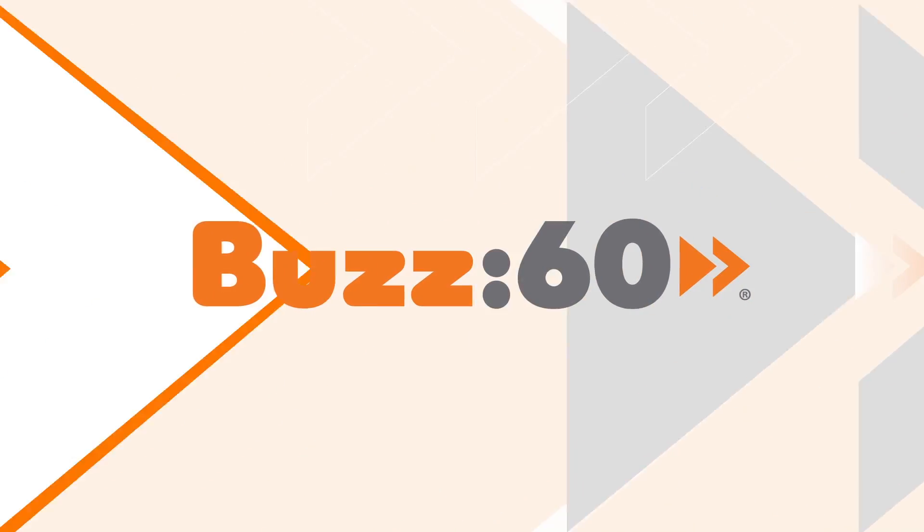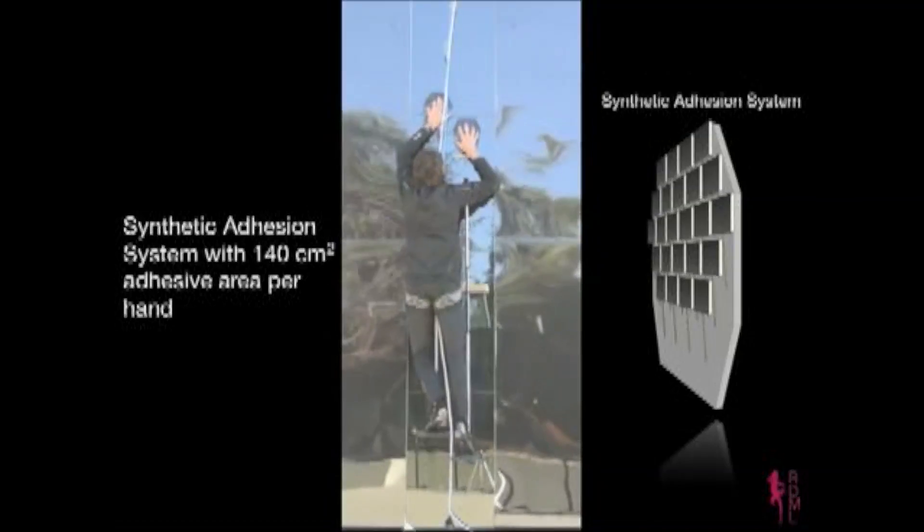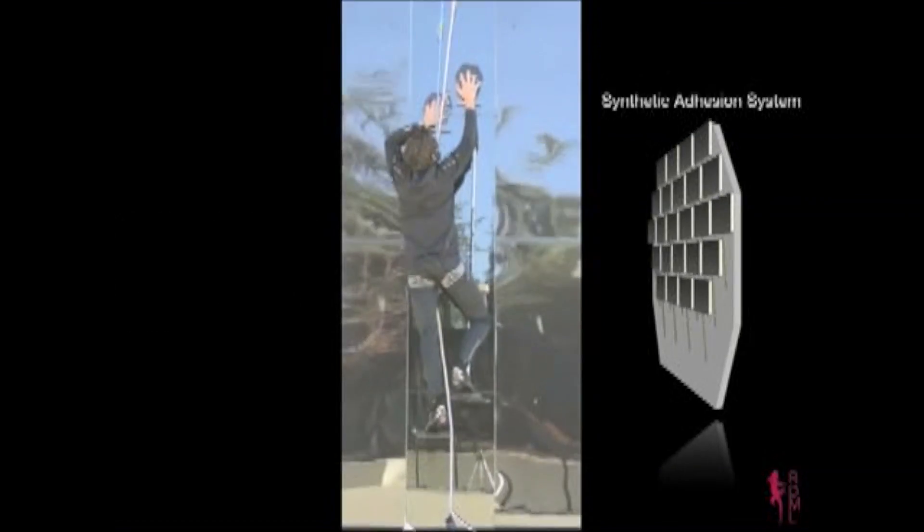You know how geckos have these amazing feet that let them climb any sort of surface, including glass? Researchers applied that same technology to gloves that let humans do the same thing. I'm Jen Markham on Buzz 60.